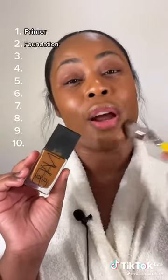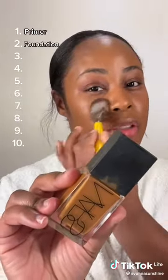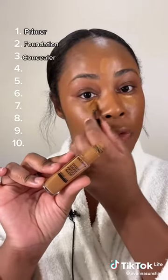Depending on the coverage that you want, there are foundations that are full or medium coverage. You also have skin tints as well. I'm going in with the NARS light reflecting foundation just for a natural finish. A concealer — these do come in different formulas.